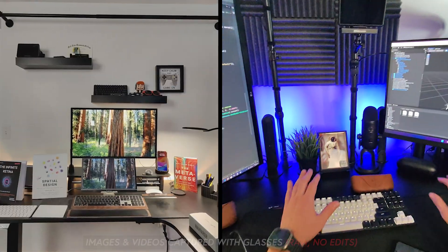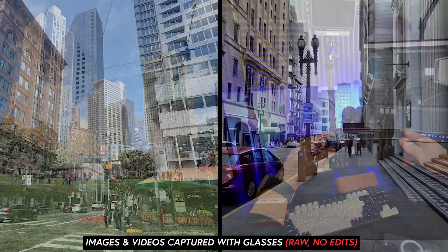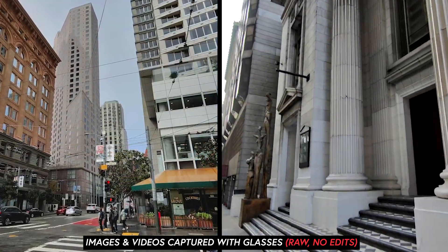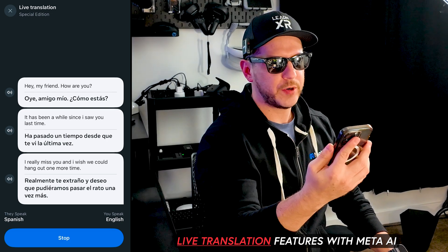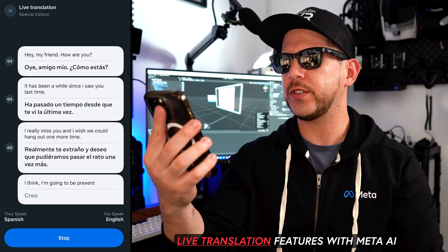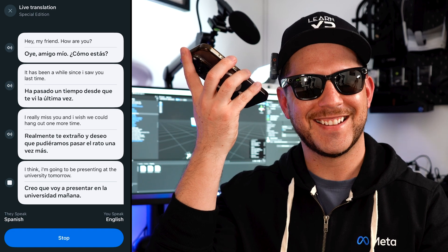We'll take a look at what's included and go over the specifications, but what I'm more excited about is what you can do with these glasses such as taking photos, videos, playing music, identifying songs in seconds, and translating text and voice. I'm going to be presenting at the university tomorrow and using the powerful Meta AI features, which to be honest made these glasses super practical for my day-to-day tasks.